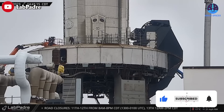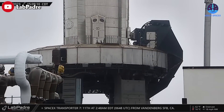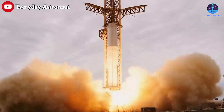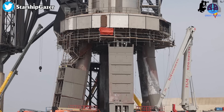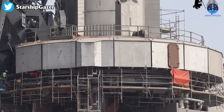Starship is in the final preps for launch, targeting the second half of April. All of the scaffolding has officially been removed from the top of the orbital launch mount. In the weeks after the 31-engine static fire and leading up to launch, SpaceX has been installing enhanced shielding on the orbital launch mount in order to provide better protection during launch.